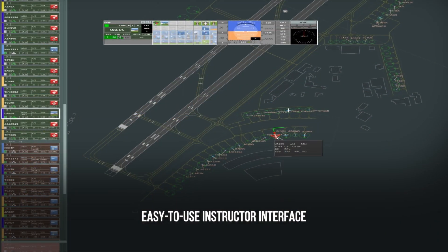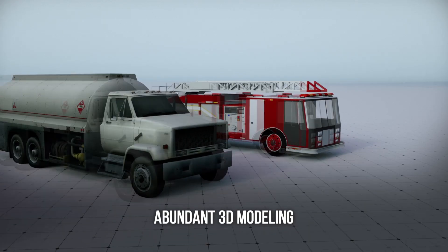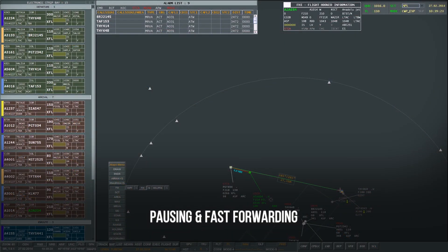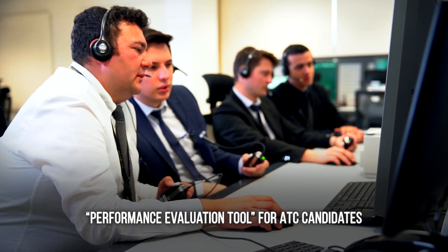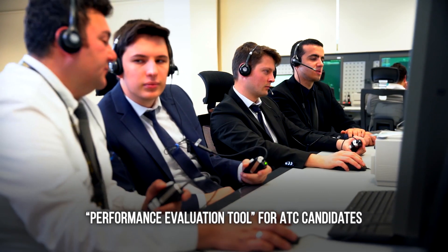Graphical User Interface Management, Easy Scenario Creation, Wide Modeling Options, Emergency Definitions, Pausing and Fast Playing Options, and Auto-Created Candidate Scorecards have been developed with the help of qualified controllers.